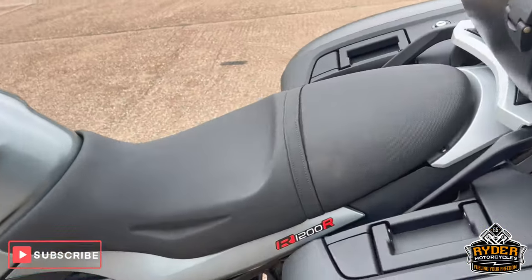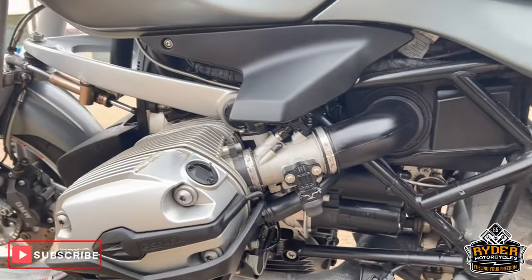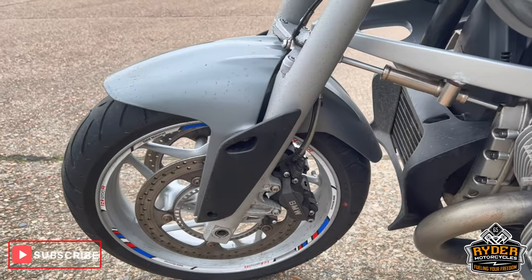Coming around the left-hand side. The rear wheel's nice. This is the exhaust. We've got the centre stand. And the engine casing this side. The front wheel.